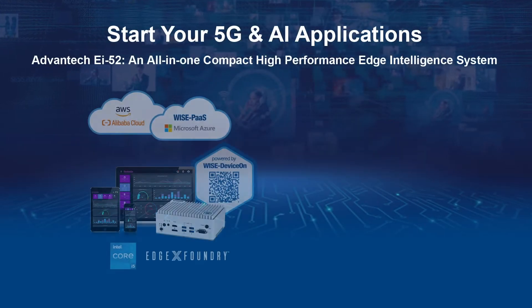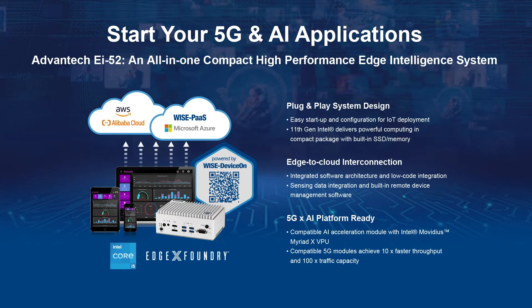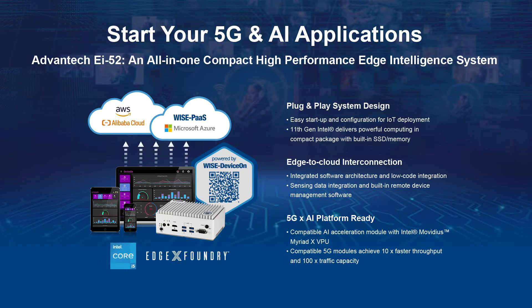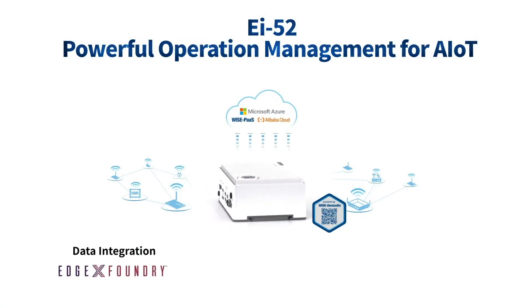I'll introduce EI52, Advantech's latest micro-edge intelligence system — a high-performance, small-size, software and hardware integrated solution. It's built with Intel's 11th generation Core i5 quad-core CPU and EdgeX Foundry IoT plug-and-play open software framework.